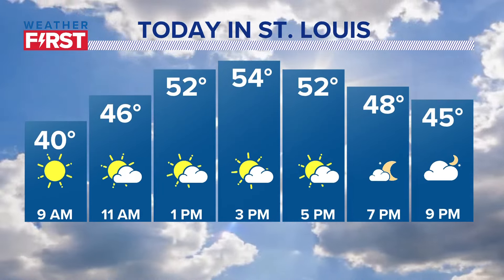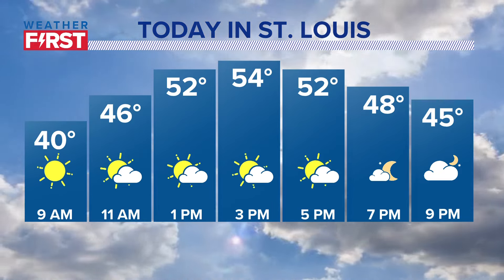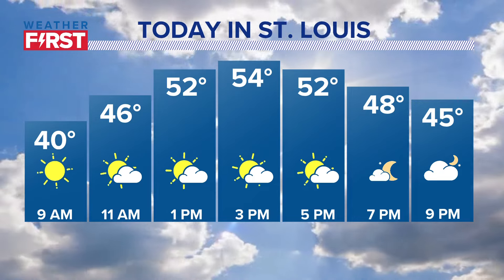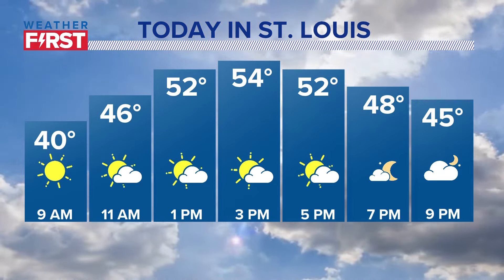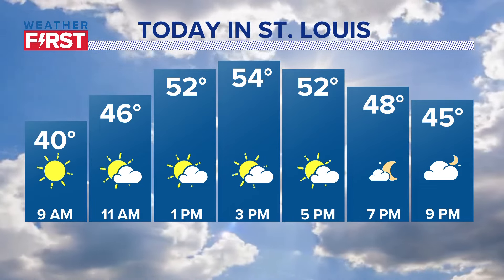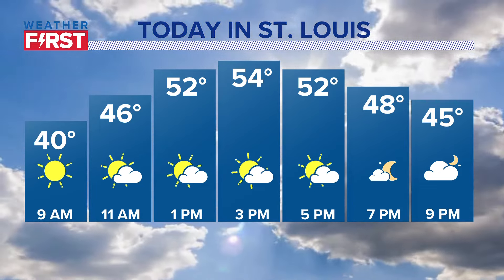Today in St. Louis we will make it up into the mid-50s, with a good mix of sun and clouds. It's currently 39 degrees, feeling like 31 outside. A high of 54 degrees — not too bad. Do enjoy the sunshine while we have it, as it won't last all day. I'm also tracking some showers for only a few of us coming up in the next 15 minutes.